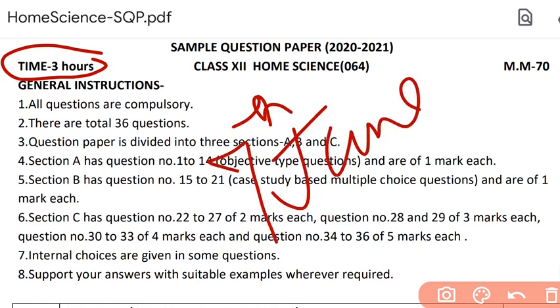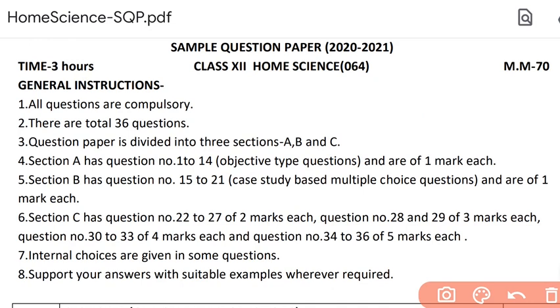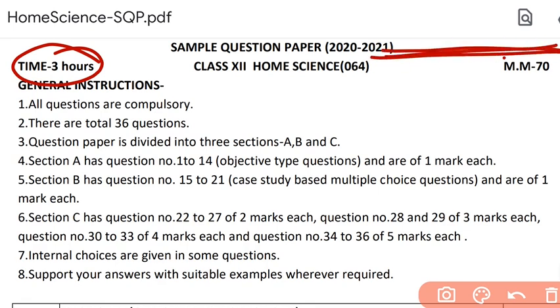The home science paper is on 7th of June, morning shift. How to use these three hours — I've already covered in a video, the link I'll send you here. If you haven't watched it, just go and watch it. These three hours are very important for all subjects. You have to plan how to write down one-markers, two-markers and three-markers consecutively, so that you are not left with any questions unattempted due to shortage of time.